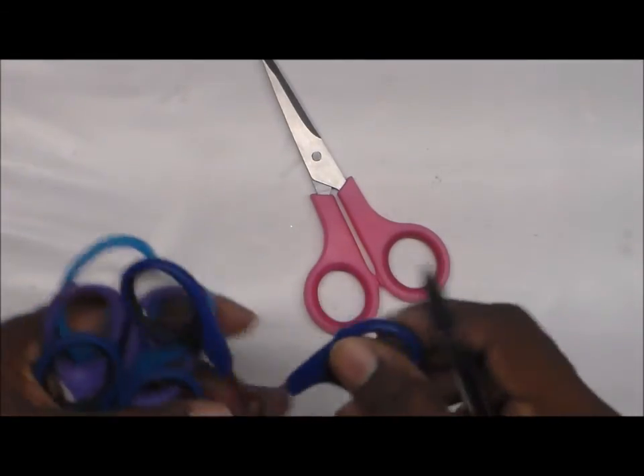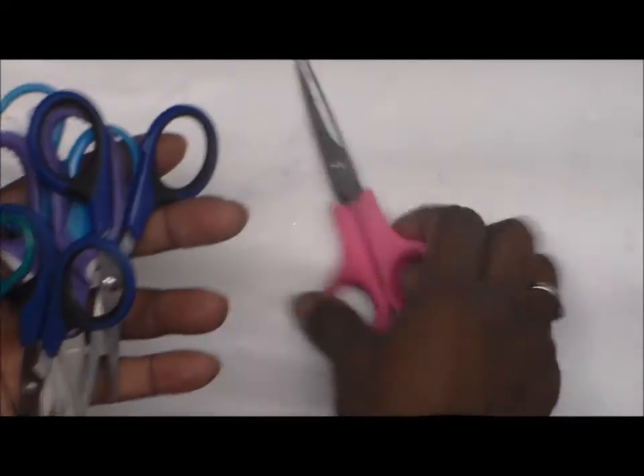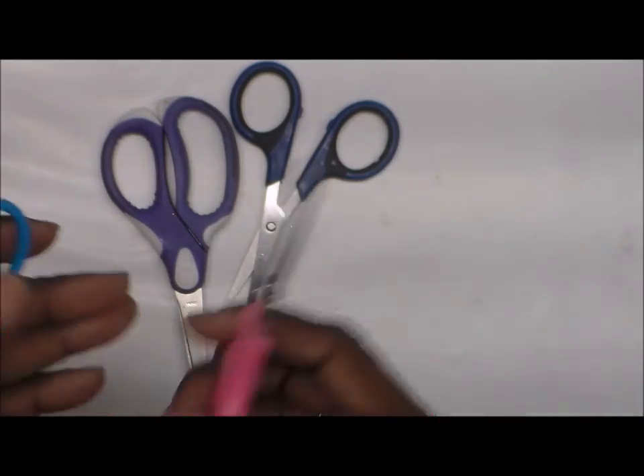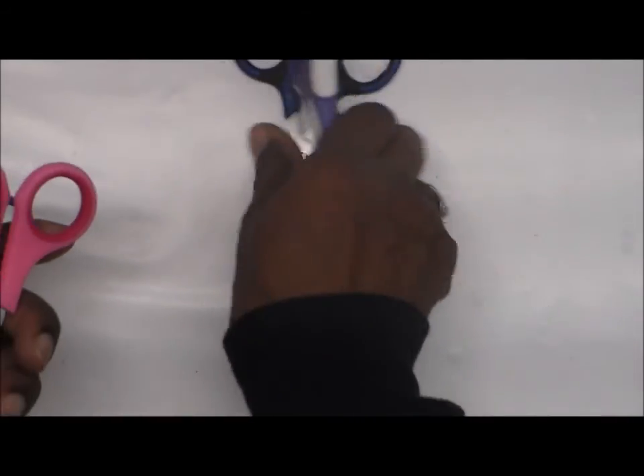I love scissors. Another pair — I love scissors. I got another pair. These are slightly bigger, but cool. Pink pair — yes! Thank you, Catherine, for the scissors.